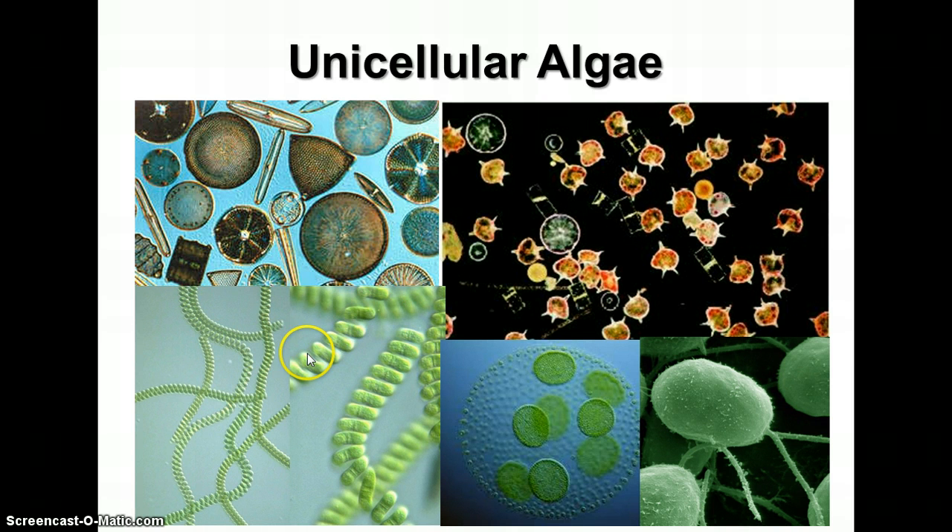Here we have some colonial green algae and some filamentous algae that live in water. Here's another colonial algae called volvox, made of a sphere of tiny individual cells, each of which has flagella, and they colonize together to make the sphere. As the cells grow, they start producing baby colonies inside, and eventually when the sphere gets too large, it breaks open and releases new colonies. This is another unicellular algae called chlamydomonas, which has two flagella it uses to move. That's another difference from plants — many unicellular algae can move using flagella or pseudopods.